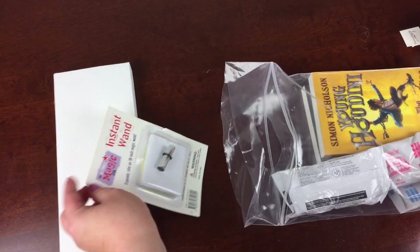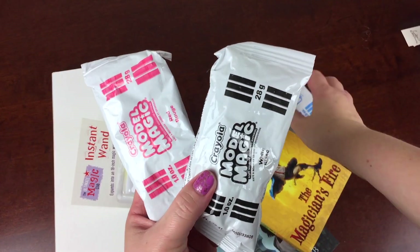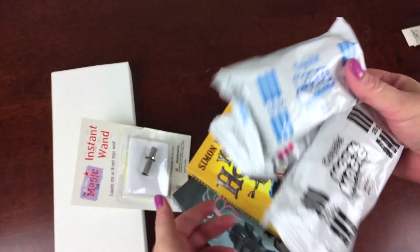The theme for this month was magic and it was a really cool box — I really like this one. The first item is Crayola Model Magic, which we totally love because it's not messy and my kids love playing with it, so this was a great little fun item.